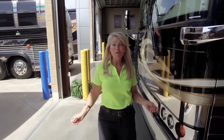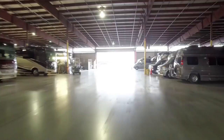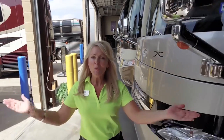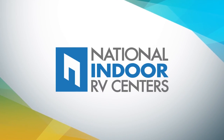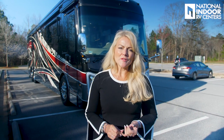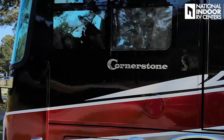Hi, I'm Angie. I want to welcome you to National Indoor RV Centers, where we specialize in the sales, storage, service, and detailing of only high-end new and used coaches. So basically, we do it all. I'm Angie with National Indoor RV Centers, and today I'm here to show you the 2020 Integra Cornerstone.